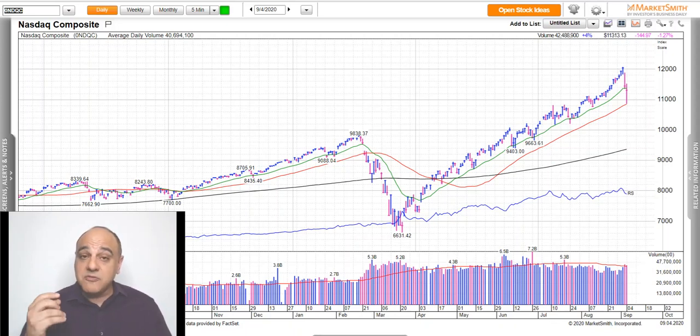A lot of the major indexes held their key moving averages, showing that the institutions are still supporting this market and the uptrend is intact. And a lot of the leading stocks, which I'm going to get into later in this video, also held their key levels and they continue to act well. They just need a little bit of time.